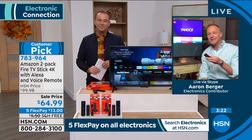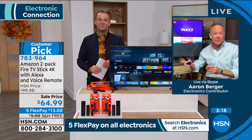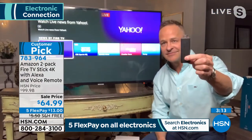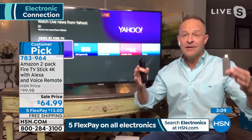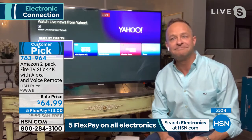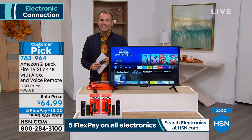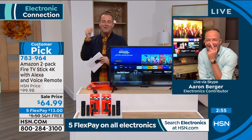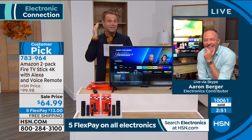The number one selling device that Amazon makes — they make great Fire tablets, the Fire 10 is the largest, they make the Echoes and the Shows — but the number one selling device in the whole panoply of things that Amazon makes is the Fire Stick. It's because it brings so much bang for your buck.